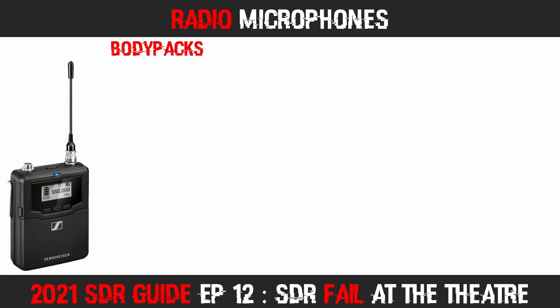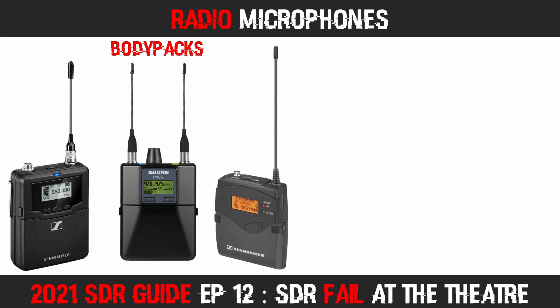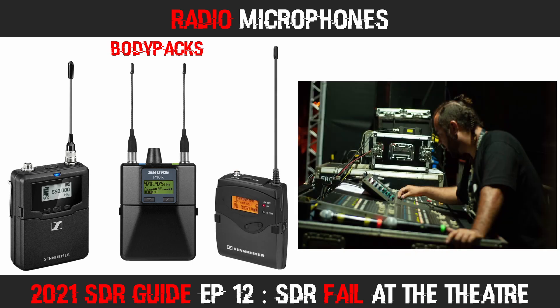These devices are typically hidden in the actors' and actresses' clothing and use radio signals to transmit audio to the sound engineer. The numbers on the front of these units show the current transmit frequency, although they can often show a channel number or group number instead. During my time standing outside near the back of the theatre, I searched the 500 to 750 MHz bands for radio signals.